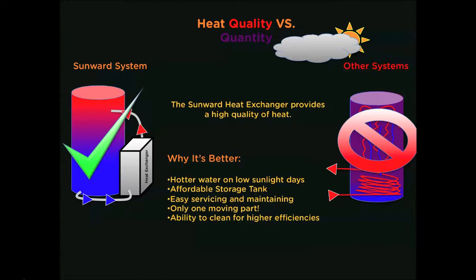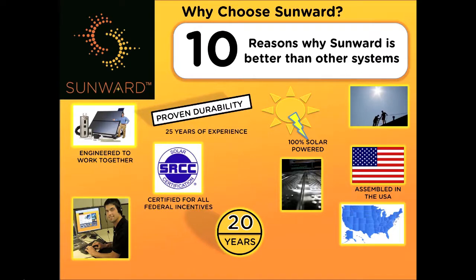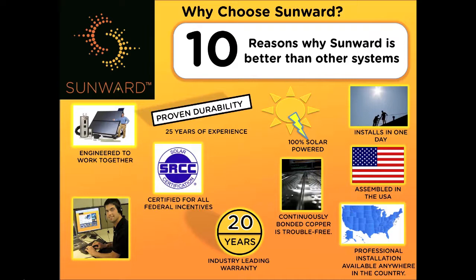There are many reasons to choose a Sunward solar water heater, but we've narrowed it down to our top 10. In a nutshell, Sunward is a US-based company that manufactures a 100% solar-powered water heater that is a complete package, engineered and designed to work together. It's certified for all federal incentives and has proven its reliability through 25 years of experience in the field, which allows us to provide you with an industry-leading warranty. This system can be installed in one day — just contact us if you'd like professional installation — and we provide the best customer service in the industry.